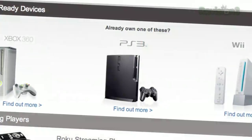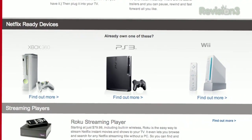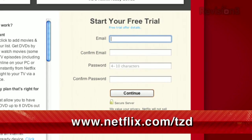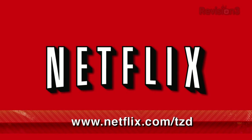Mac, or right to your TV via a Netflix-ready device like PS3, Xbox 360, and the Nintendo Wii console. As a new member and a TechZilla Daily viewer, you can get a free trial membership. Go to Netflix.com/TZD and sign up now. Be sure to use this URL so they know that we sent you.